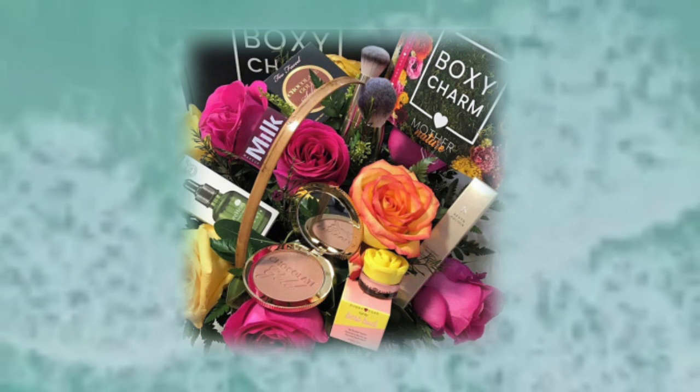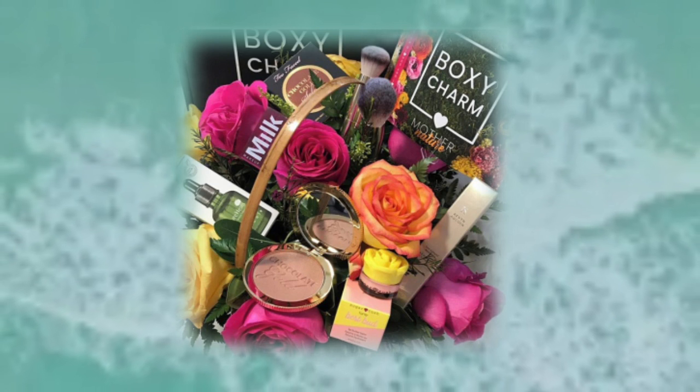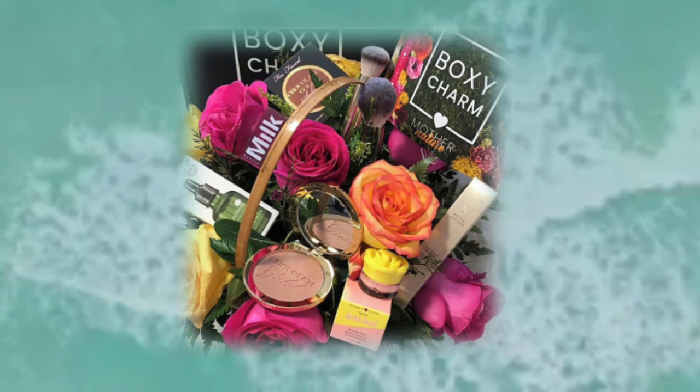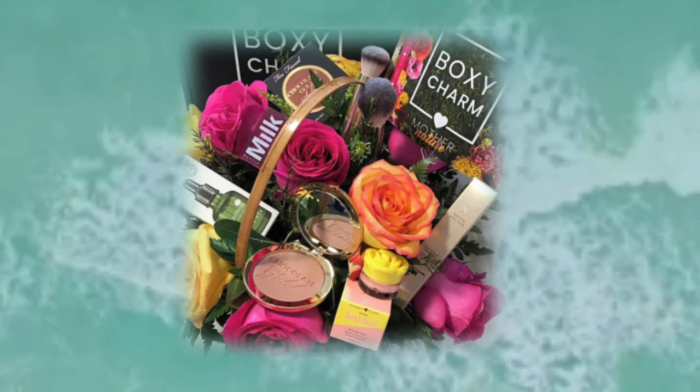Before we get started, if you're new here, hi, I'm Mandy. I do a lot of makeup-related videos, and sometimes I'll go off track and do something else I'm interested in, but I promise not to disappoint you. Now let's read that first comment from my last video, which was showing spoilers for the BoxyLuxe June box.